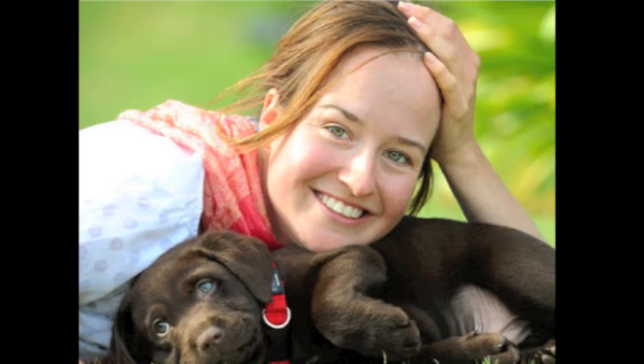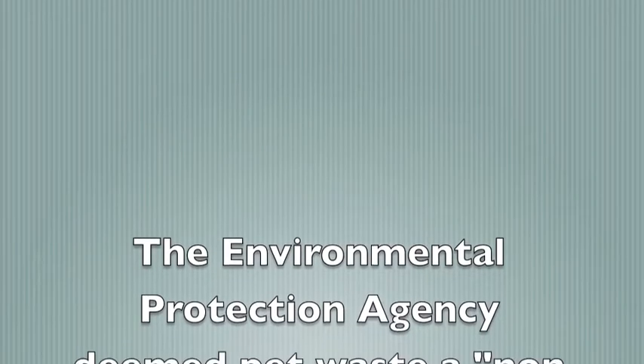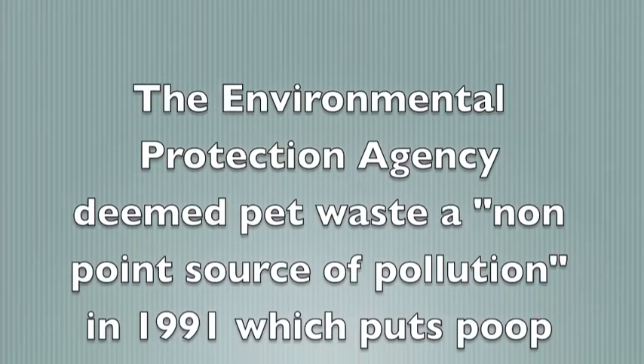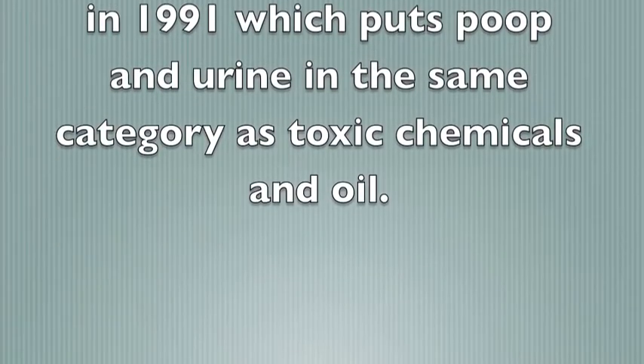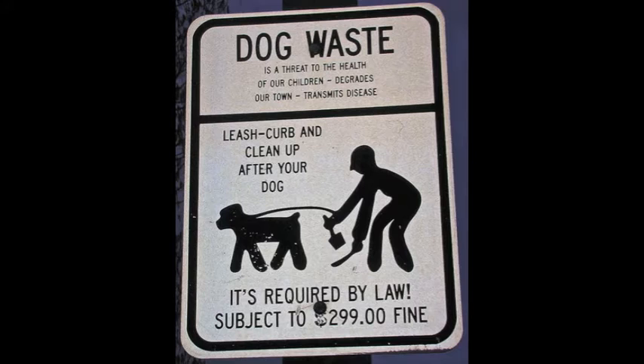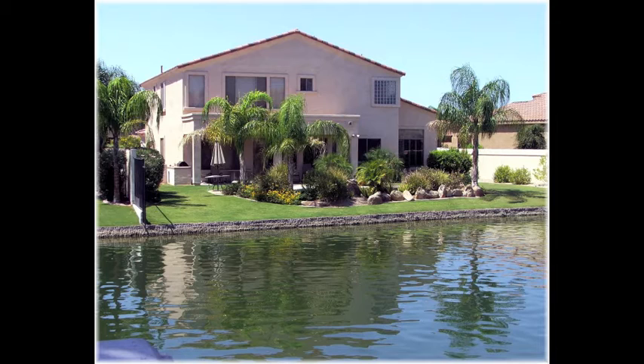With man's best friend comes man's worst and smelliest enemy: poop and urine. The Environmental Protection Agency deemed pet waste a non-point source of pollution in 1991, which puts poop and urine in the same category as toxic chemicals and oil. It's estimated that a single gram of pet waste contains 23 million fecal coliform bacteria, which are known to be one of the leading causes of groundwater contamination.